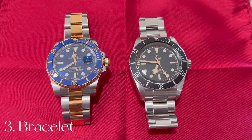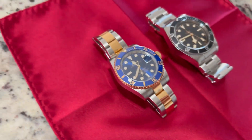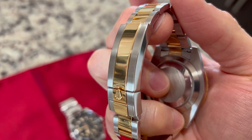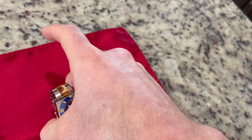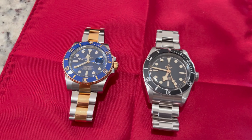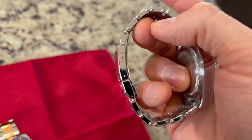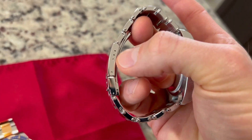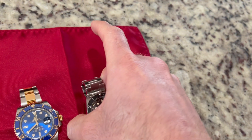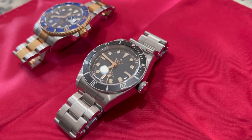Point number three: the bracelet. In this comparison I have to again give it to the Rolex. This model has the Glidelock clasp system so I can make adjustments on the fly without using any tool. It wasn't a major selling feature when I bought it but a couple of times I've had to use it and it's come in super handy. The Tudor doesn't have the Glidelock but it does have a micro-pin adjustment system — you can see these three dots right here — so if you have a tool you can make adjustments without taking a link out. But I have to be honest, I haven't been able to get the Tudor to fit me as well as I would like.